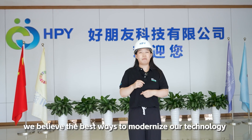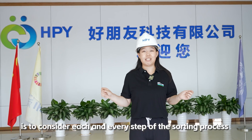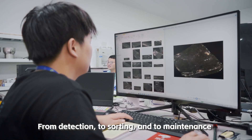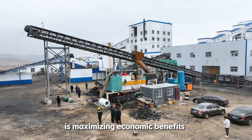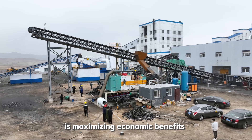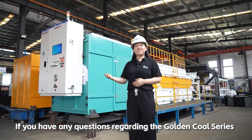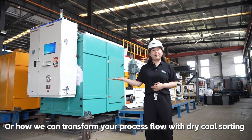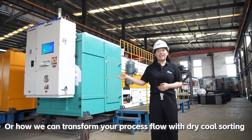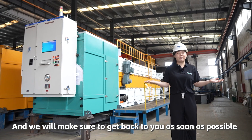At HPY Technology, we believe the best way to modernize our technology is to consider each and every step of the sorting process. From detection to sorting and to maintenance, building a machine that is efficient and built to last is maximizing economic benefits while reducing the environmental impact. If you have any questions regarding the Golden Coal Series or how we can transform your process flow with dry coal sorting, please don't hesitate to reach out to us and we'll make sure to get back to you as soon as possible.